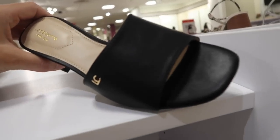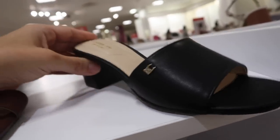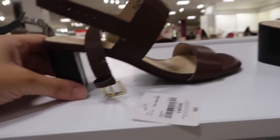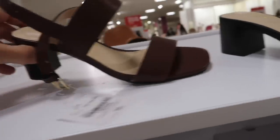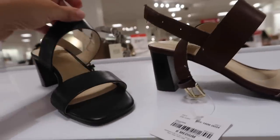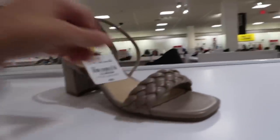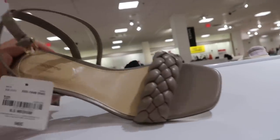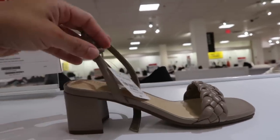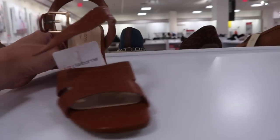A really good slide from Liz Claiborne — square toe, $39.99. They also have a similar style with a chunkier higher heel, square toe, two straps, little buckle detail in brown and black — also $39.99. There's a new braided sandal from Liz Claiborne — square toe, little ankle strap, chunky heel — $39.99.